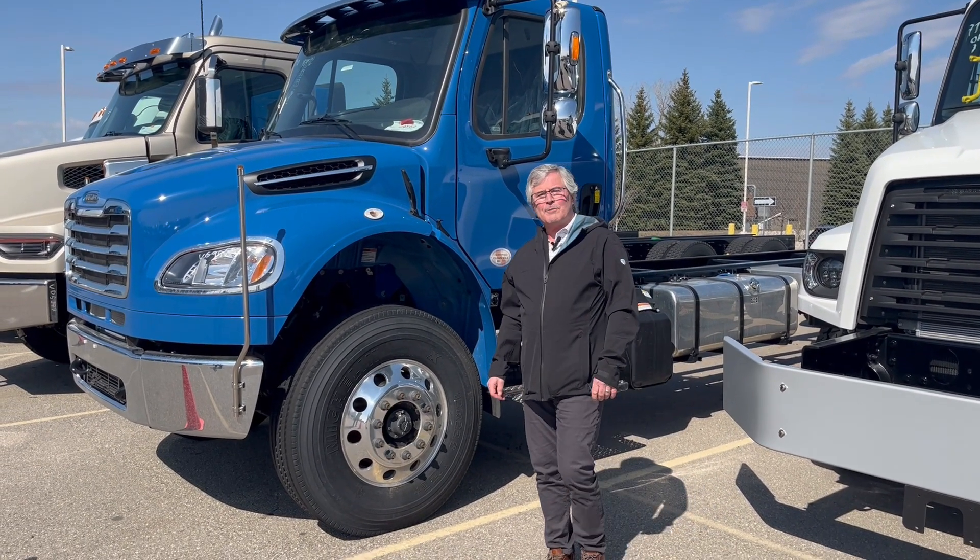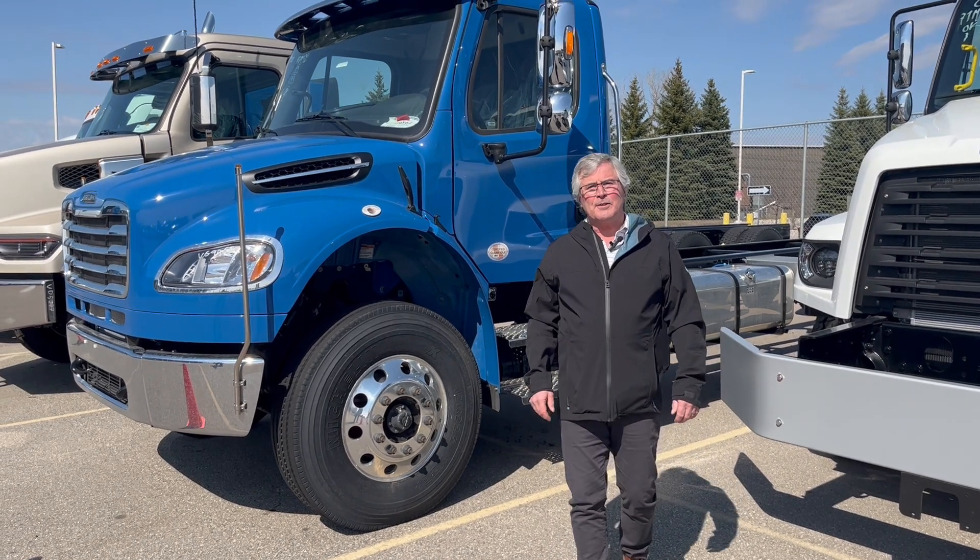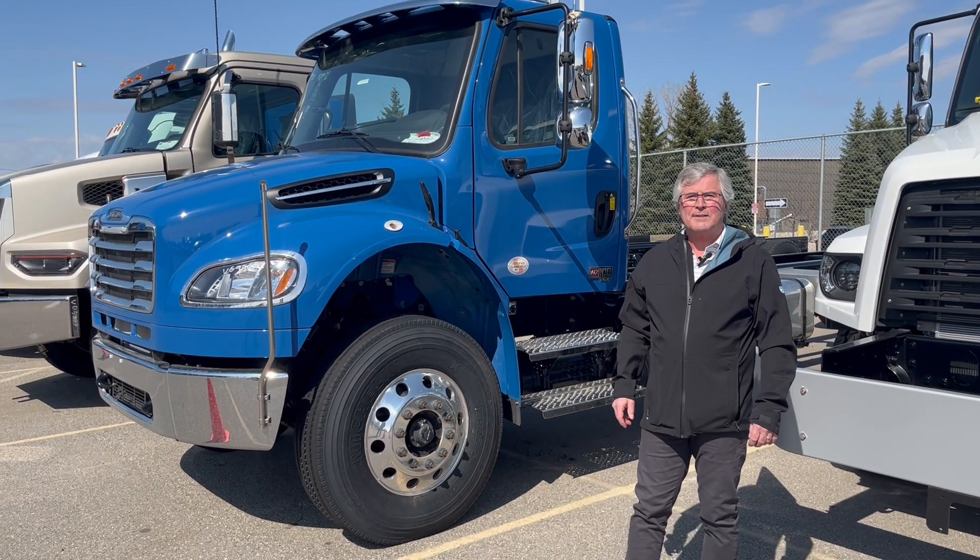Hi, my name is Jeff Keeley. I'm from Premier Truck Group in Cambridge, Ontario, Canada, and I'm going to show you the new M2 Plus series.